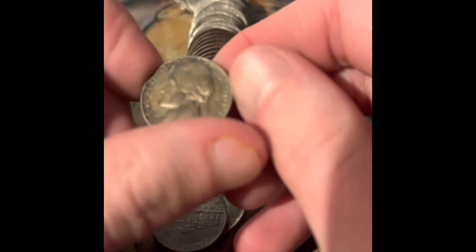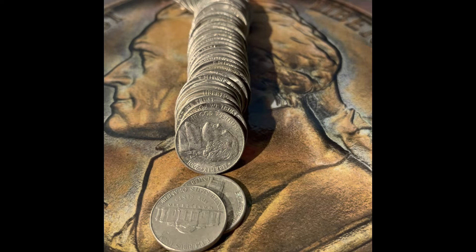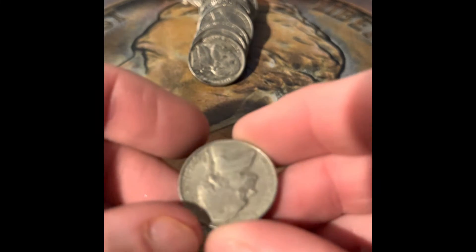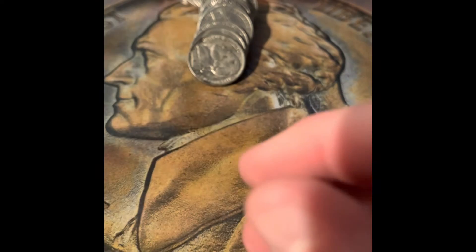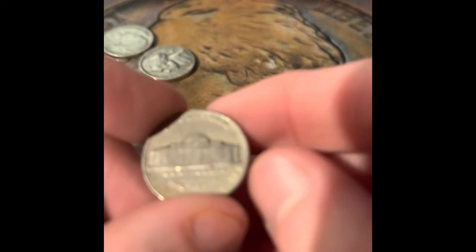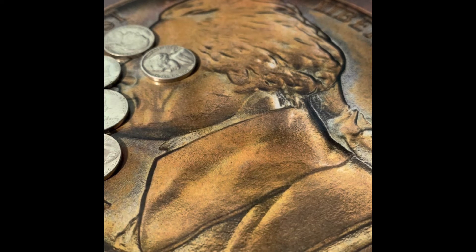It is a 1953, heavily damaged though. But I think we need the 53 — we need the 53 Philadelphia and San Francisco. We got a 1965 Philadelphia. We got a 1962 Philadelphia — we do need the 62 Philadelphia, so that's going to be an addition.